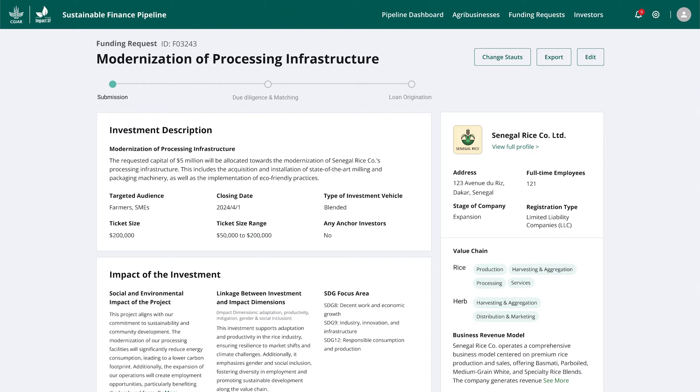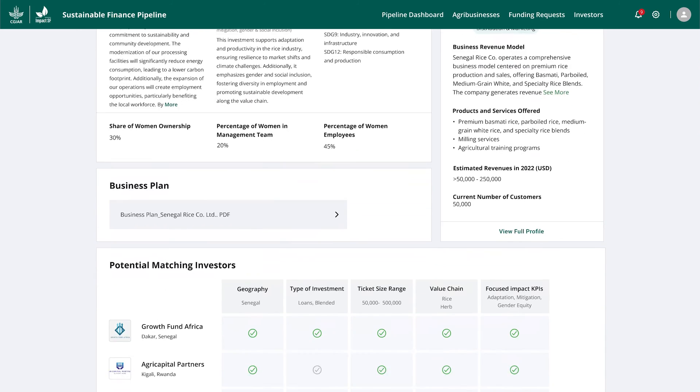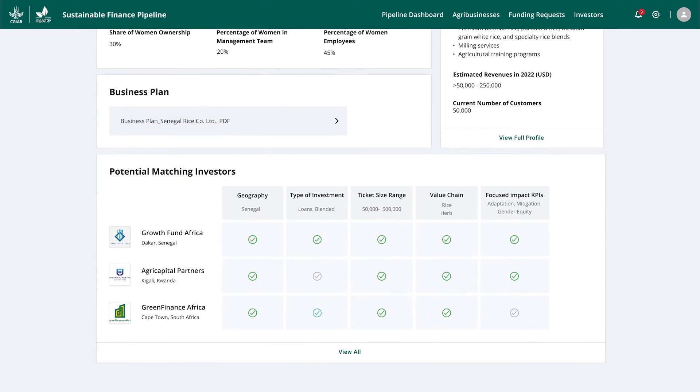Through this platform, Impact SF infuses CGIAR scientific expertise and data in the matchmaking process between those who need capital and those who want to invest for impact.